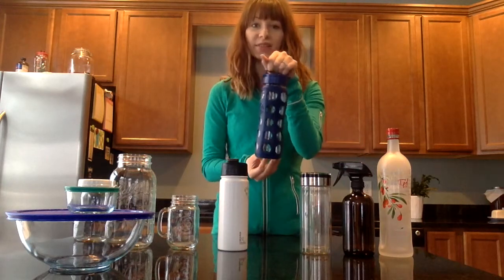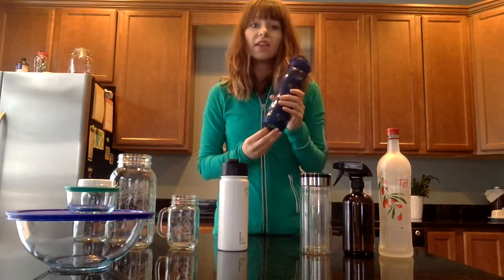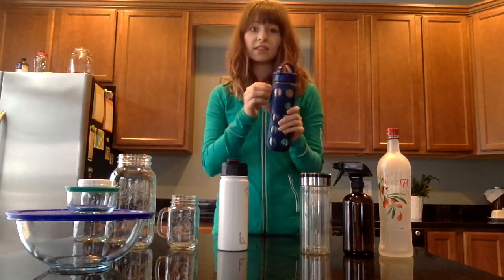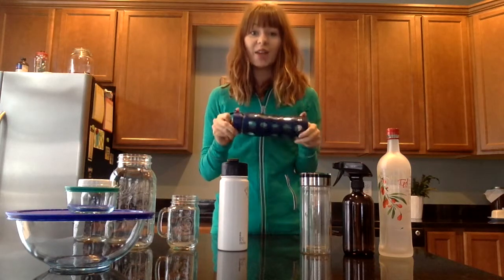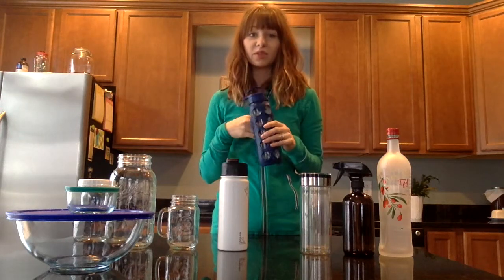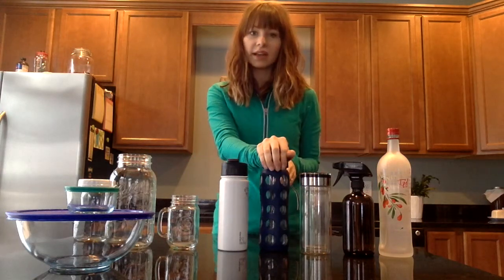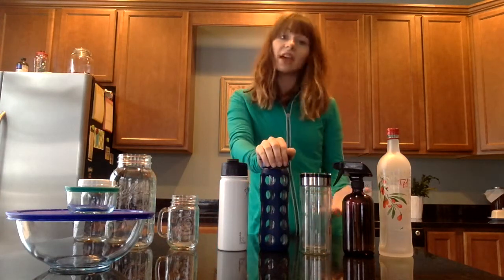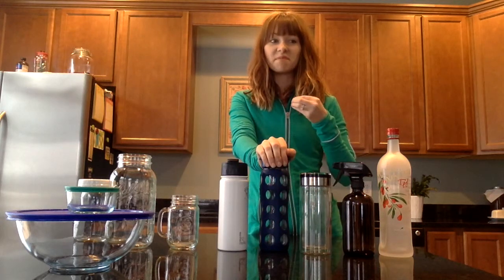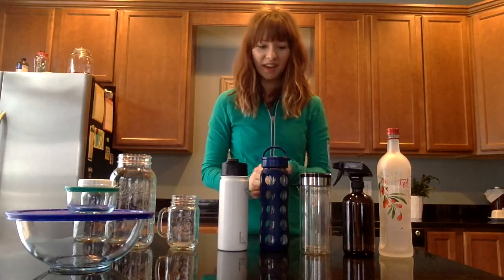Moving on to beverages. Glass bottles have gotten amazing. A lot of them, just like this Life Factory one, are covered in a silicone shell. You can see videos on their website of them just throwing the bottle and it doesn't break. They also have these in sippy cups for kids and baby bottles too, so that's a wonderful alternative. There's also just plain glass ones, and to be honest, they are very, very strong — they're not as breakable as you think they are.